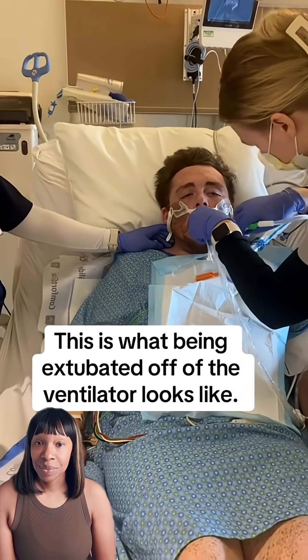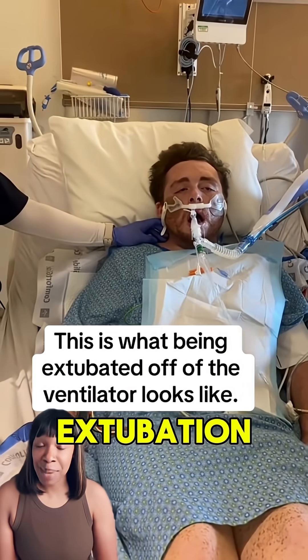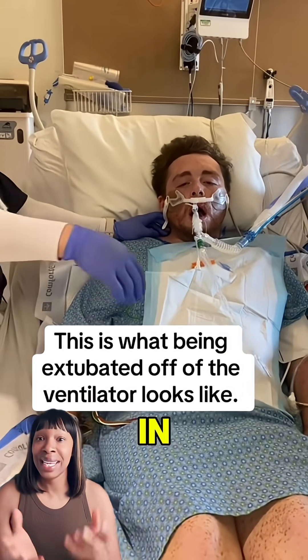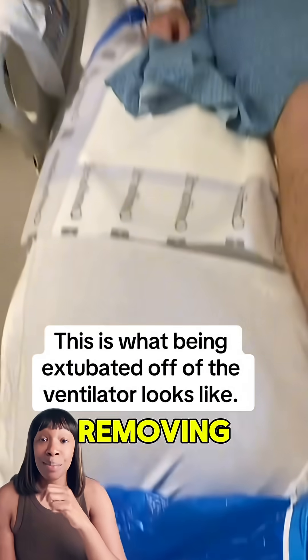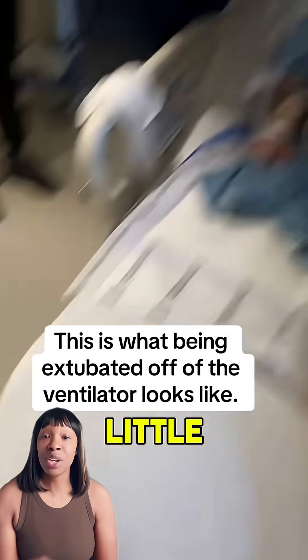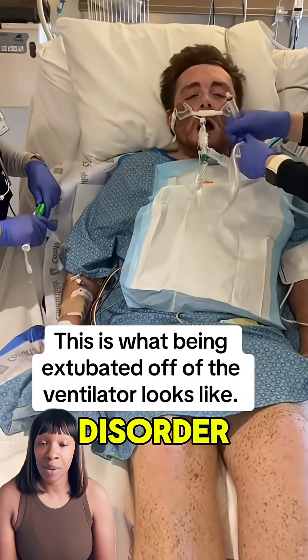I made a video about extubation a year ago and everybody in the comments was trying to correct me and say 'intubation' — but they're removing the tube. A little bit on myasthenia gravis: this is a neuromuscular disorder.